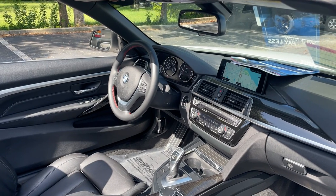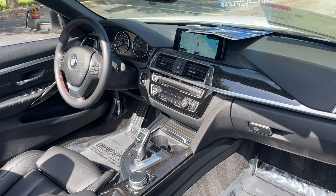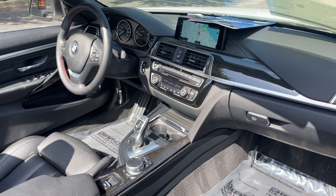Leather wrapped sports steering wheel, cruise control, push button start, satellite radio, navigation, CD player, heated seats, electronic climate control.